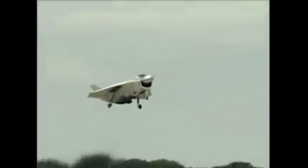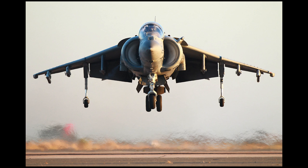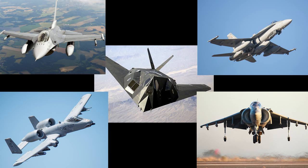This led to the formation of the Joint Advanced Strike Technology or JAST program in 1993. By 1995, with the inclusion of STOVL requirements, the program was renamed Joint Strike Fighter or JSF. The goal of JSF was an ambitious one: replace the Harrier, A-10, F-16, F/A-18, and F-117 with a single family of fighters.